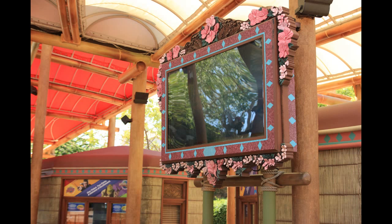Heading into Islands of Adventure, they have some of these screens out here — menu screens that display ticket prices and various other things. But this foliage, this kind of pink foliage flower pattern around the screens, as far as I'm concerned, is pretty new. I have never seen that before.